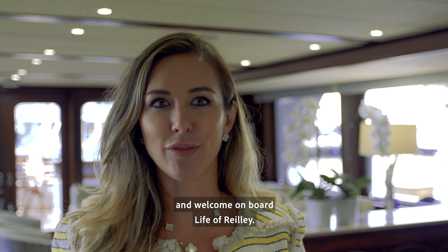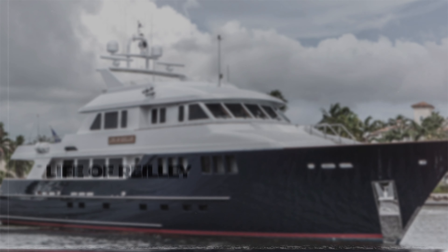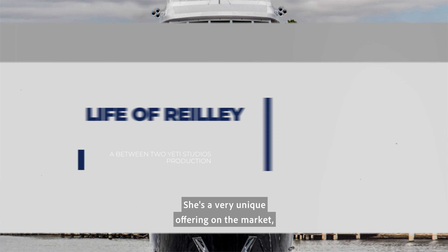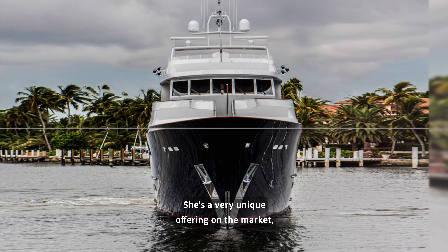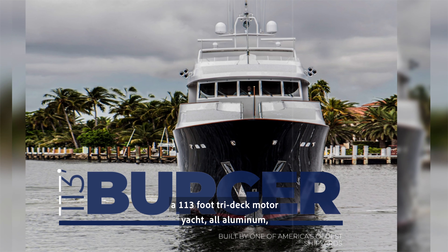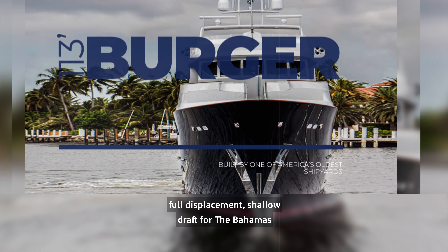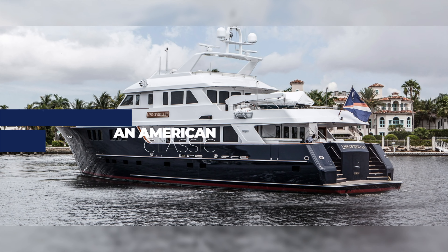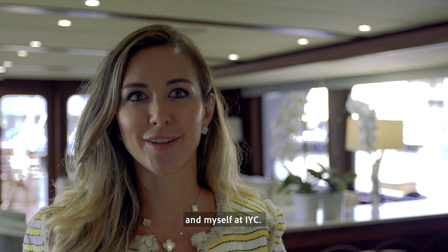Hi, I'm Katya Grajak with IYC and welcome on board Life of Riley. She's a very unique offering on the market — a 113-foot tri-deck motor yacht, all aluminum, full displacement, shallow draft for the Bahamas. She's now listed for sale with Frank Grajak and myself at IYC.